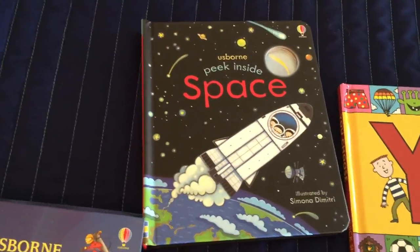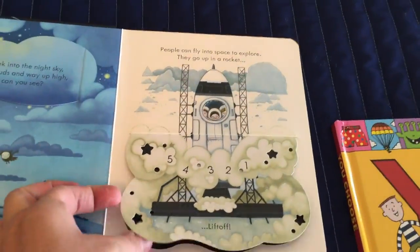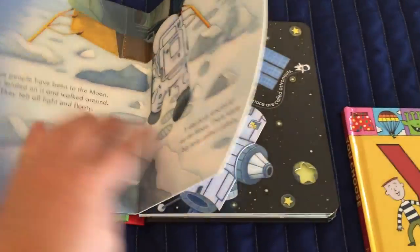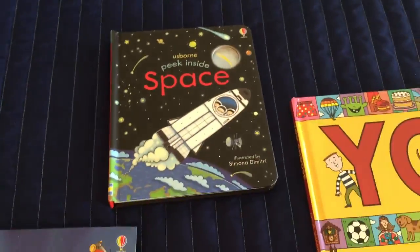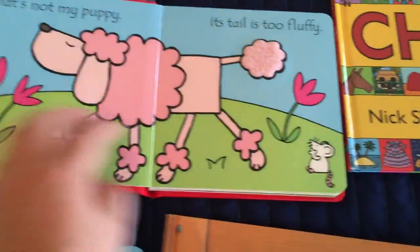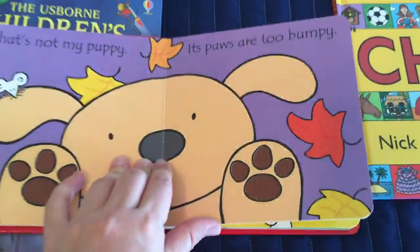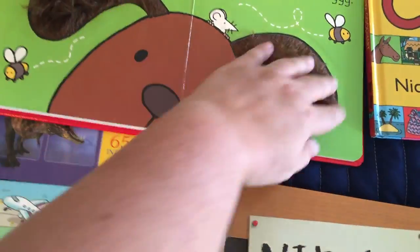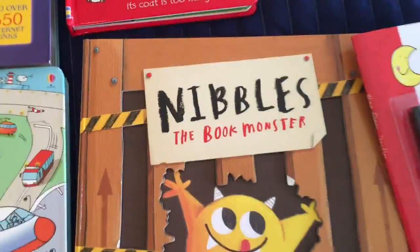Peek Inside is great for a one or two year old — small, tiny flaps that a two-year-old loves. This one is all about space. We have about five or six of them. These are so popular — we carry about 40 to 50 different titles. They're very descriptive with a lot of textures and very popular.